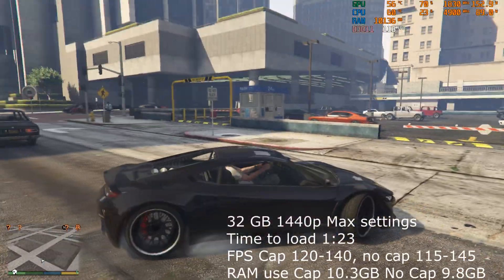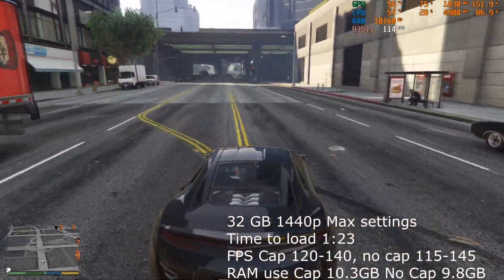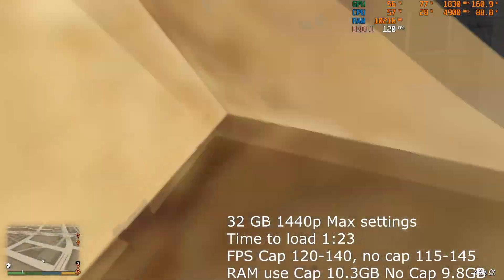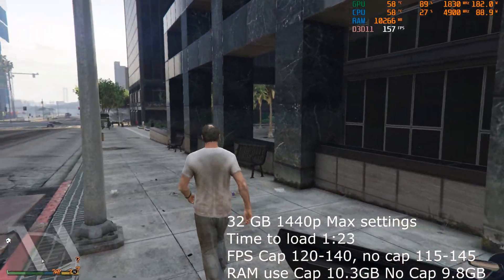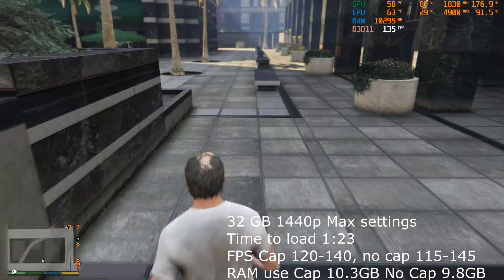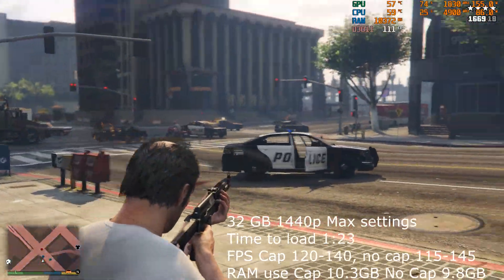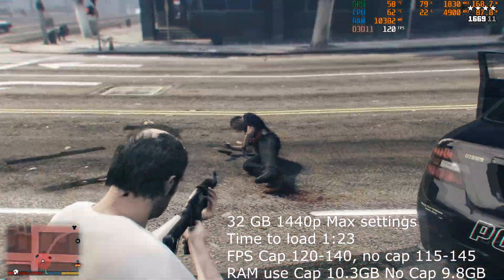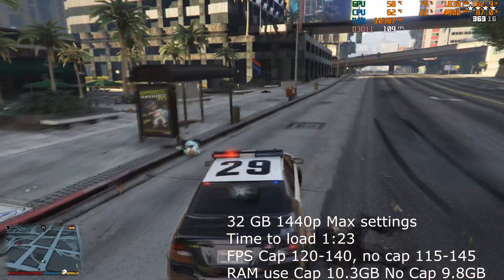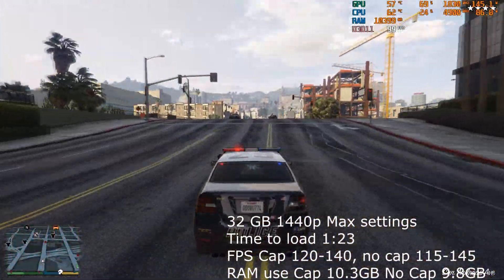With 32GB in GTA 5, it was actually a lot quicker to get into game - 1 minute 23 seconds, so quite a bit faster. Frames per second was a bit better, between 120 and 140 as the average where previously it was only 120. When not capturing it was slightly better, upwards of 120 to 145, so only a little bit better. In terms of RAM usage, it's about a gigabyte higher at 10.3GB while capturing, and about a gig higher at 9.8GB when not capturing.